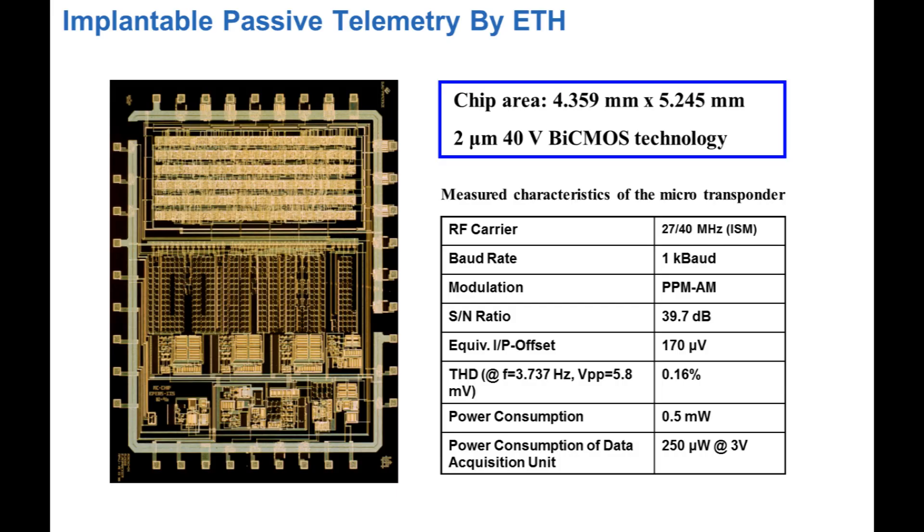Some of the chips we have made focus really on low power. I would point to two numbers: the total power consumption of that chip is half a milliwatt, of which half is consumed by the power management and collection circuitry, whereas the other half is for data acquisition.